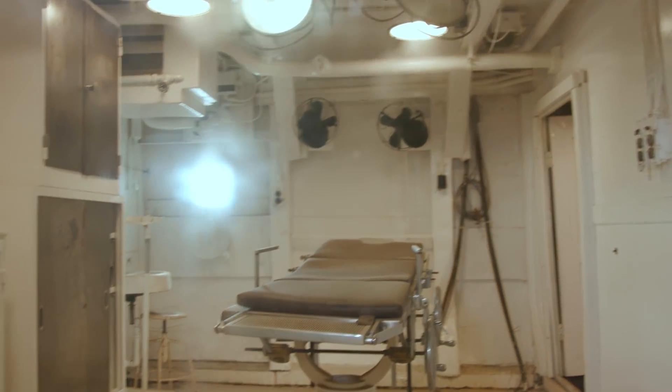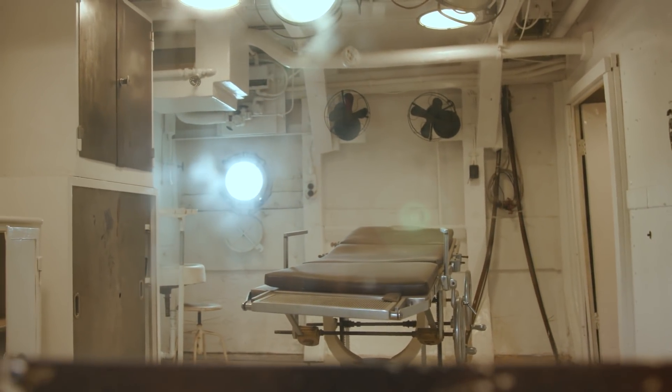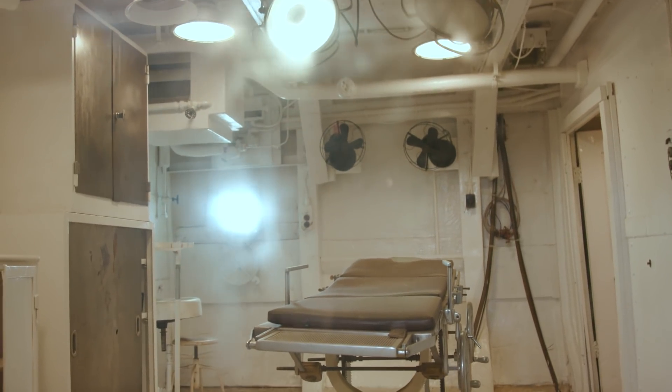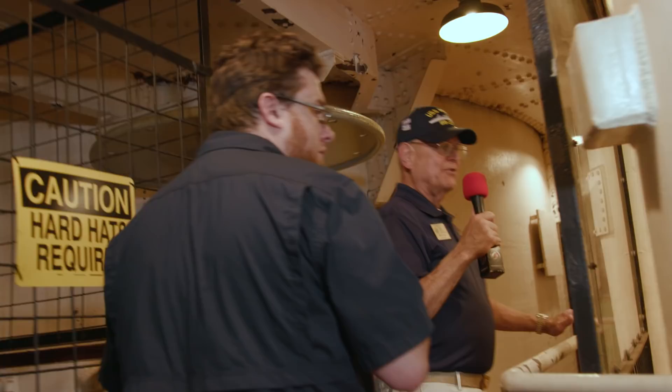Moving further along, we have the operating room. The main problems dealt with on the ship were shipboard accidents and various venereal diseases, to be very frank. That's what got taken care of here — sailors being sailors, anchors away and all of that.